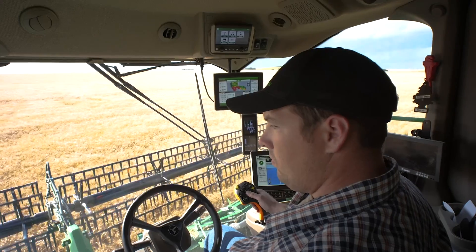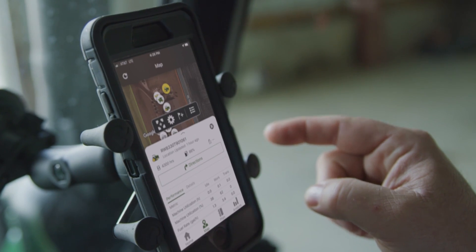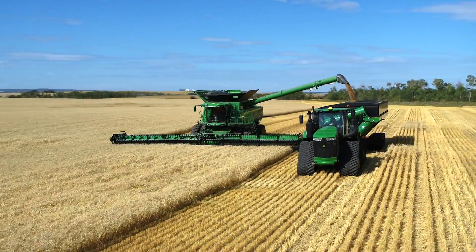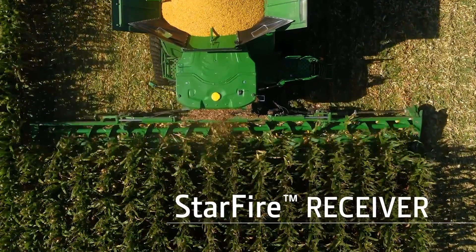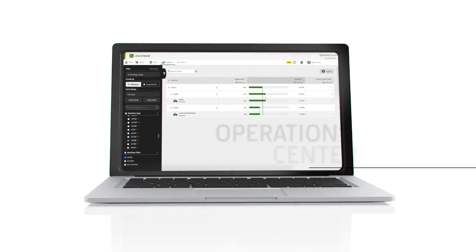The improved Operations Center integrates seamlessly with our Generation 4 displays, with navigation that's more intuitive and JDLink dashboard features now included. To get the most out of our Precision Ag offerings, you need four things: a John Deere StarFire Receiver, a Generation 4 display, a JDLink connection, and Operations Center.